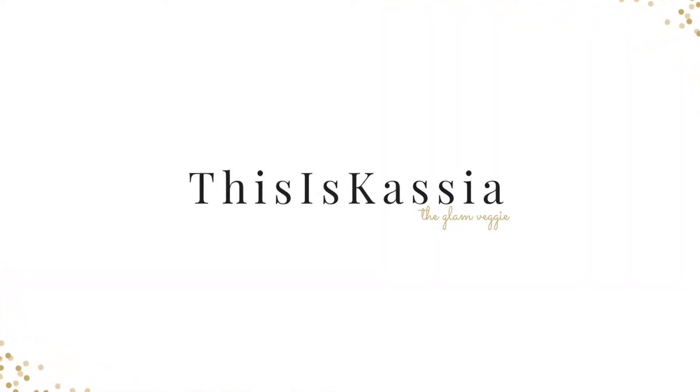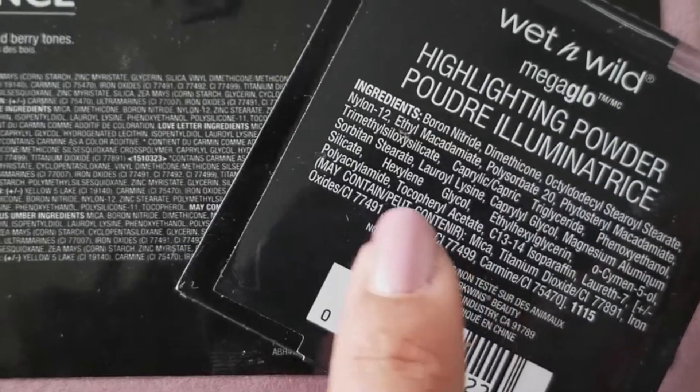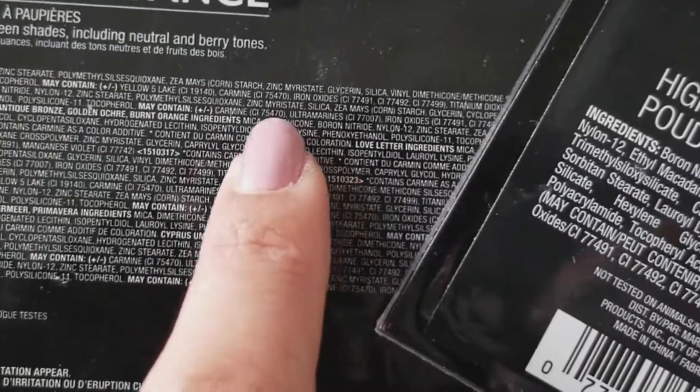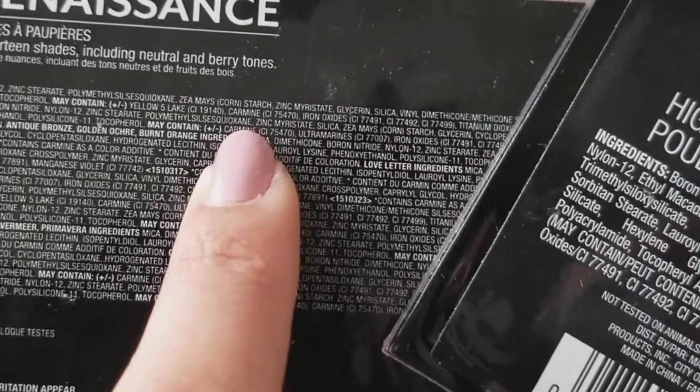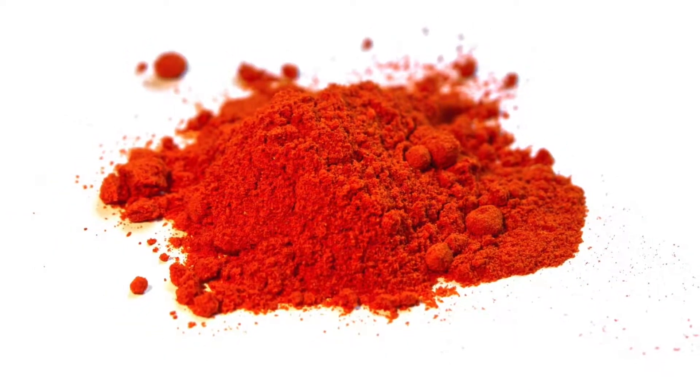Are there dead bugs in your lipstick? Hi guys! Today I'm here to talk to you a little bit about Carmine, which is an ingredient in a ton of different cosmetics. I want to talk to you about what it is and if it fits into your version of cruelty-free makeup. So Carmine is a red dye.